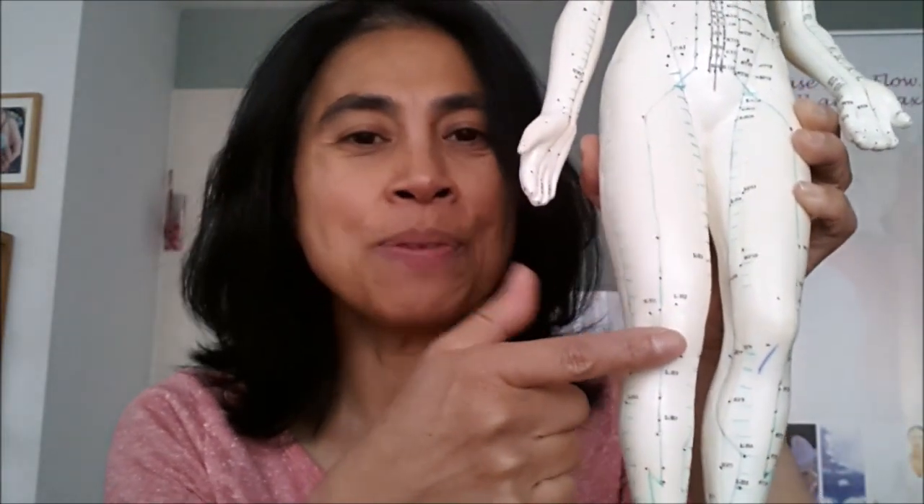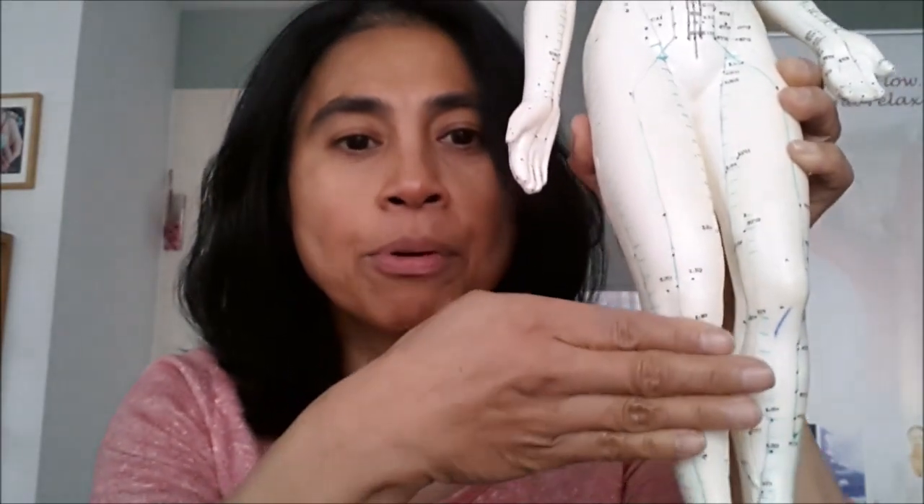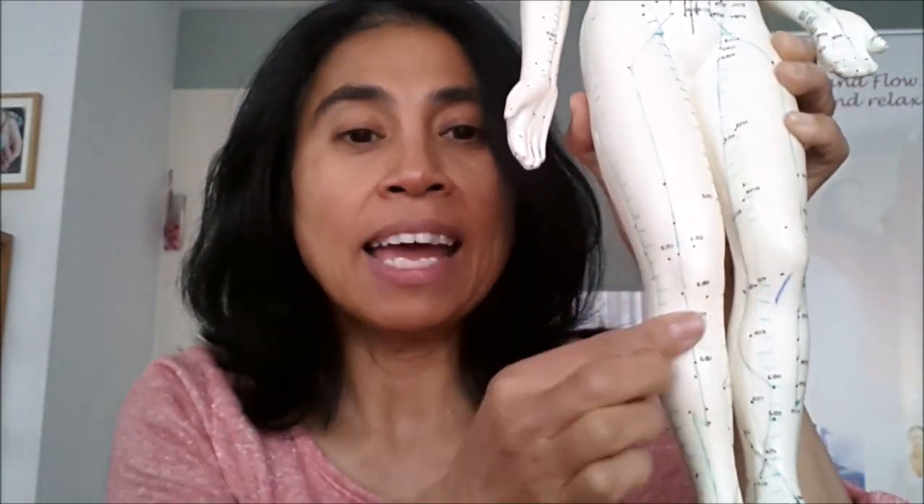Number 36 is located underneath the kneecap — the patella. We need to take four finger widths from the bottom of the kneecap. We're going to go down and then to the side of the tibia bone. And in her case, this is the point.